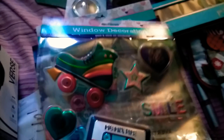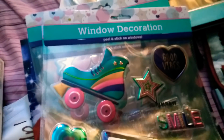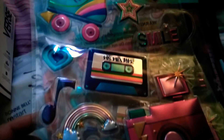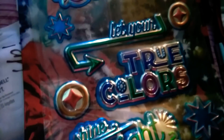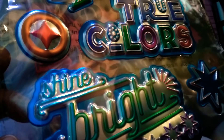The next item are these really adorable stickers. I found more of them so I did pick up three. It's just with the little roller skates, the cassette tape, and the camera. And I got another one of those, the same. And then the next one says, 'Always go get your true colors and shine bright.'